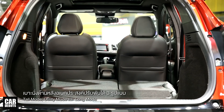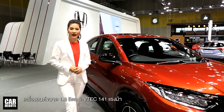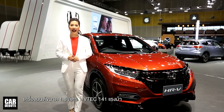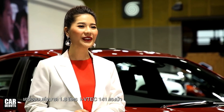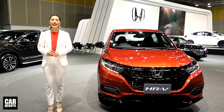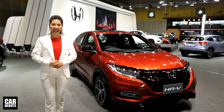ด้วยเบาะนั่งอเนกประสงค์ที่สามารถพับปรับได้ถึง 3 รูปแบบ HR-V ใหม่ยังมาพร้อมกับสมรรถนะของเครื่องยนต์ขนาด 1.8L i-VTEC 141 แรงม้า พร้อมลุยกับทุกสภาพถนน มีให้คุณเลือกถึง 3 รุ่นค่ะ ได้แก่ รุ่น RS รุ่น EL และรุ่น E และยังมีให้คุณเลือกถึง 5 สีค่ะ